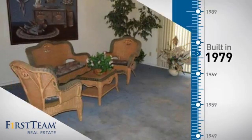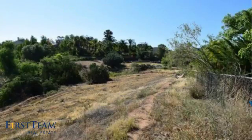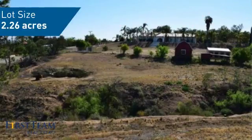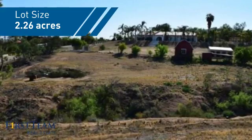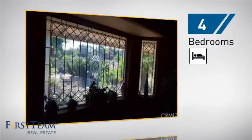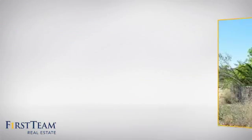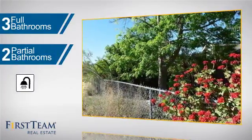This property was built in the late 70s and features over 2,900 square feet of space, giving you a spacious layout to play host or kick back and relax after a long day. Inside you'll find four bedrooms, so everyone has a private space to come home to, as well as three full bathrooms and two partial bathrooms.